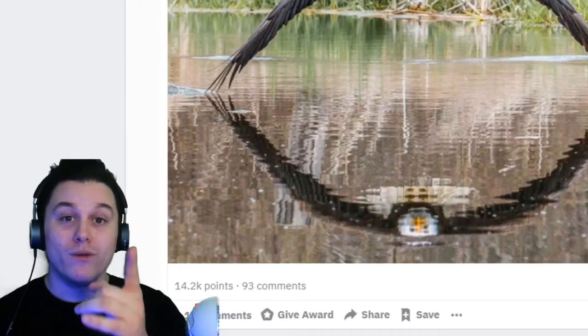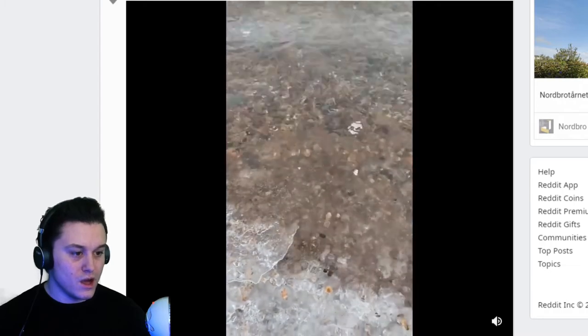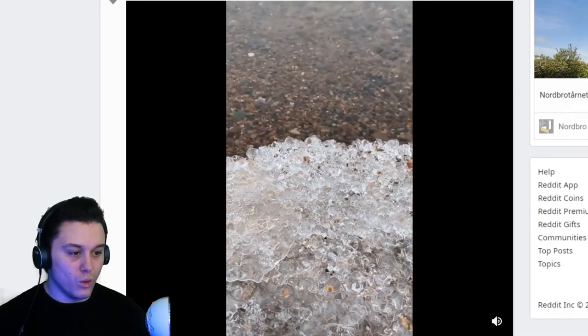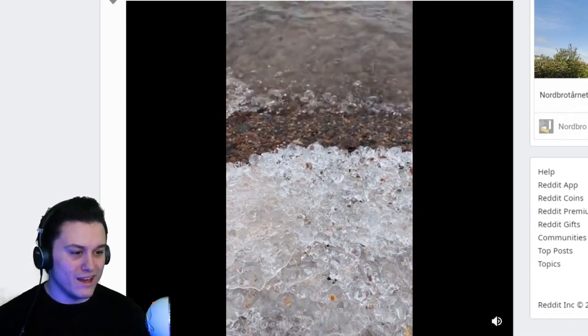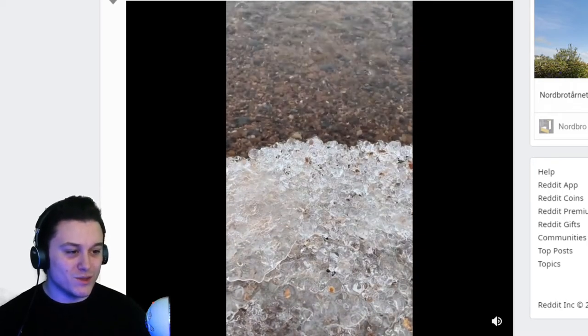The wings skimming the water — I wouldn't say that's satisfying, but that's one of those perfectly timed images. Waves submerging ice — oh, I like that!